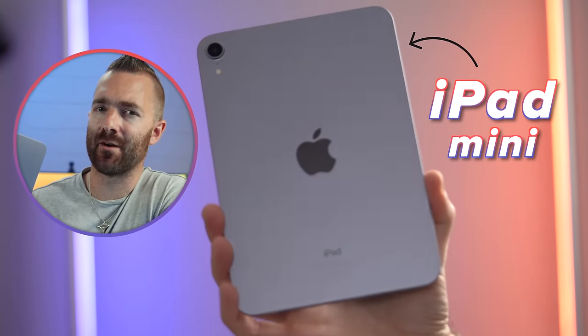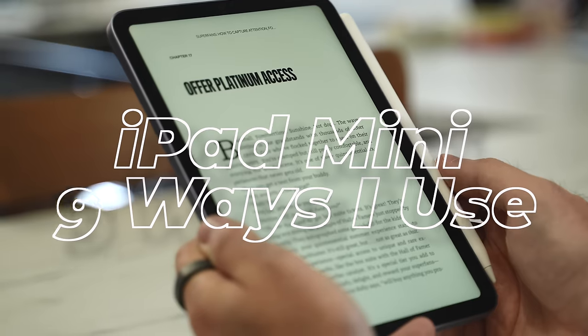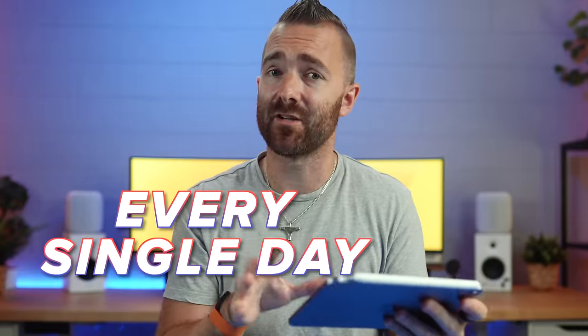Lots of people seem to have an iPad lying around that doesn't get much use, but here are nine real-life ways that I use my iPad every single day.